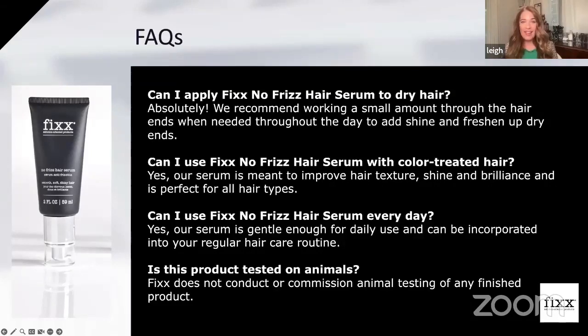Can you apply it to dry hair? Absolutely. You can apply it throughout the day when you just need to freshen up dry ends, add a little shine, or help with frizz. Can you use it on color-treated hair? Absolutely — it's meant to improve hair texture, shine, and brilliance, and it's perfect for all hair types. Especially if you're getting a high-lift color or bleaching done, those tend to dry hair out more, so you want a product that keeps moisture in. This pairs so well with our new hair mask. Can you use it every day? Yes — it's gentle enough, it won't build up, and it washes out very easily.